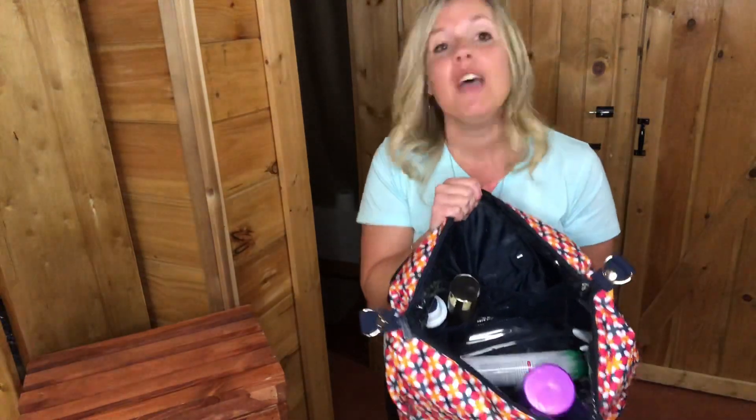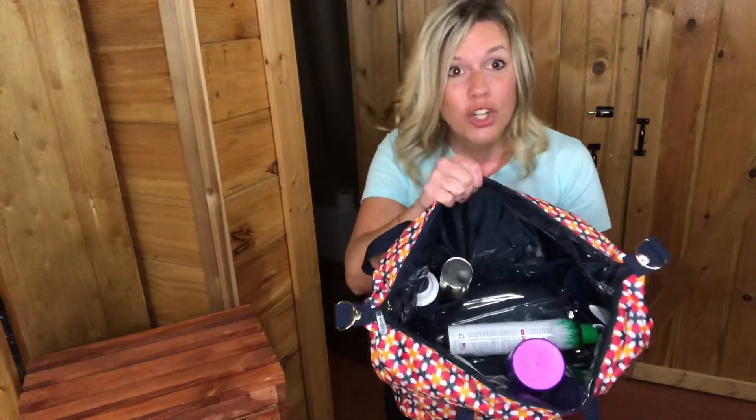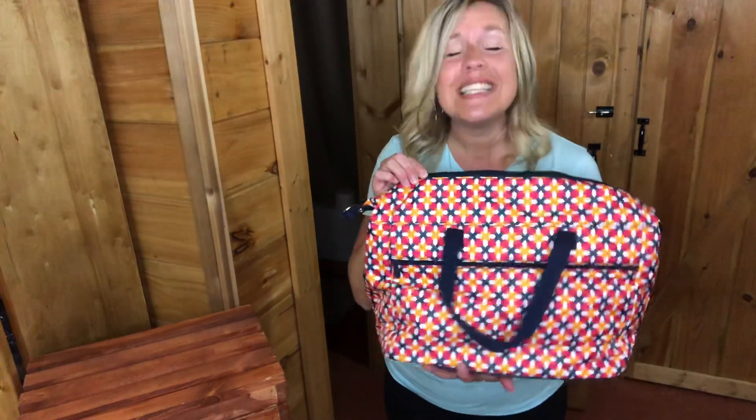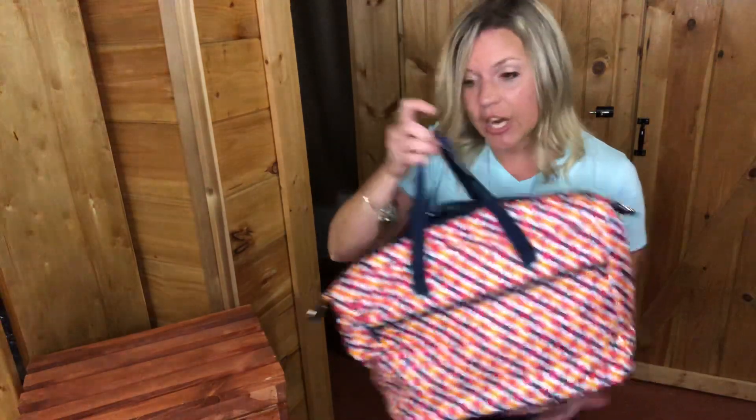But this is great whether you want to use it as a carry-on bag, a diaper bag, a travel bag for all your essentials, or even a ballet bag for your kids. This is fantastic — so this is the Essentials Carry-All.